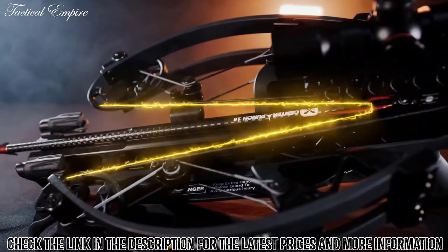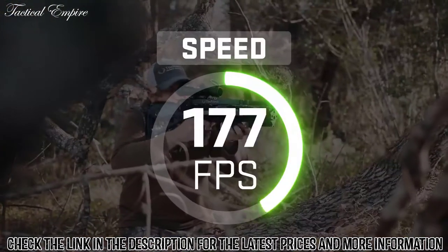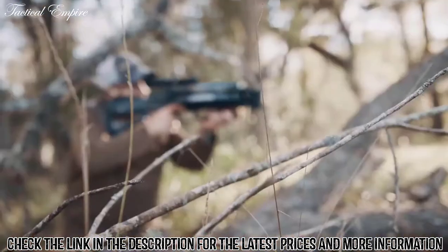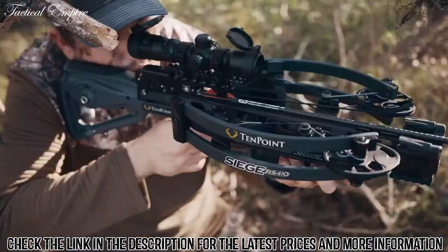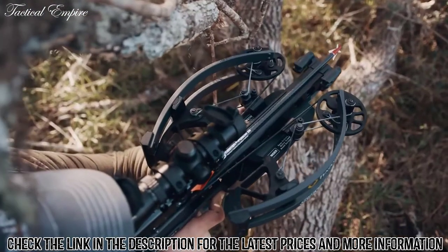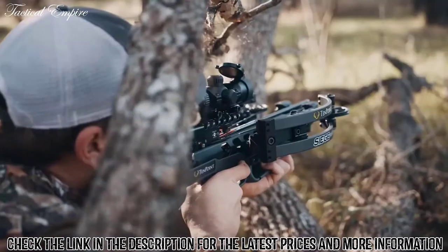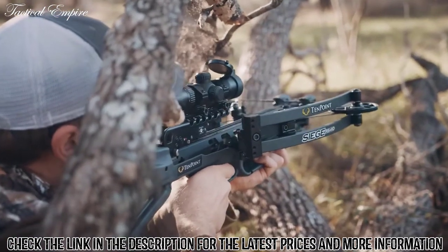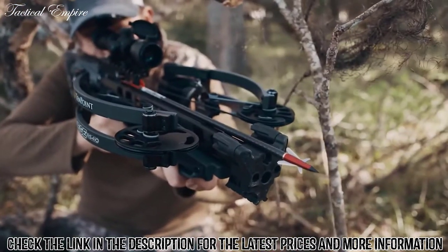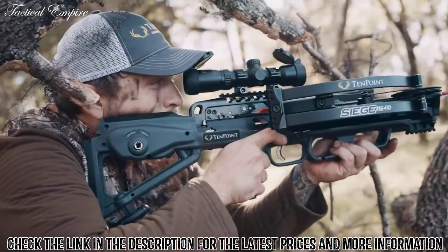Drawing the string through the riser creates an elongated 14-inch power stroke. The increased power stroke generates more speed with less draw weight, creating a smoother, quieter shot. The elongated power stroke also keeps the arrow knock engaged with the string for an additional two inches compared to traditional crossbows before release. This is a critical component in performance — the longer the knock remains engaged with the string, the more accurate the crossbow will be upon impact. The reverse-draw design and adjustable stock combine to produce the fastest and most comfortable compact crossbow on the market.